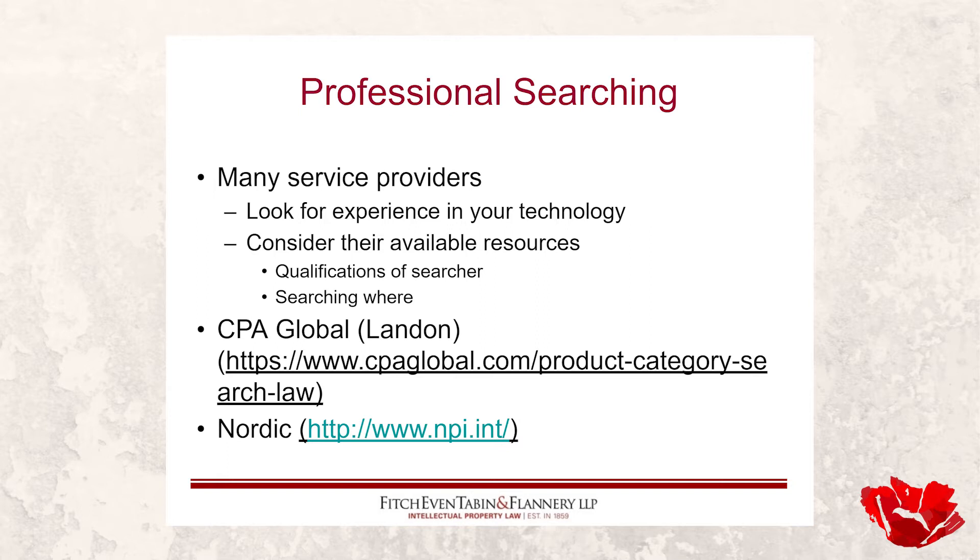With respect to searchers, you're looking for someone with experience in your technology. With smaller shops — maybe one to three searchers — they may have five or thirty years of experience, but if they're chemical experts and yours is an electrical matter, that's not a great fit. They may say they can search anything, but you're better off finding someone conversant and familiar with your general technology area. Qualifications matter, though they're not a guarantee — you can find a PhD who does a poor job and a self-taught genius who does a great one.